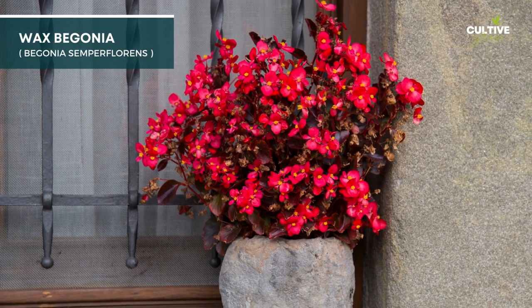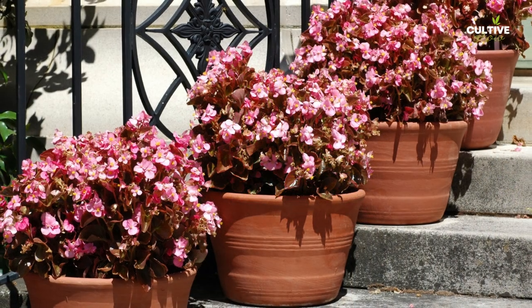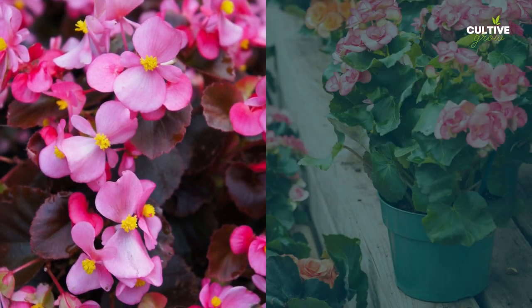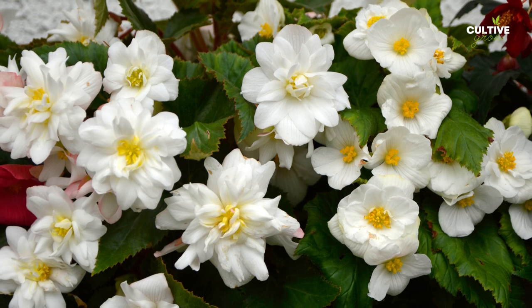7. Wax Begonia is a popular flowering plant known for its waxy, shiny leaves and abundant blooms. Its compact size and long-lasting flowers make it a charming and low-maintenance choice for brightening up any entrance area.